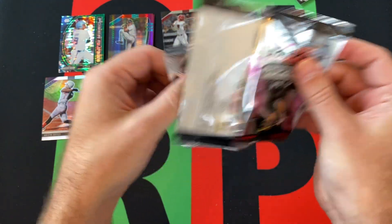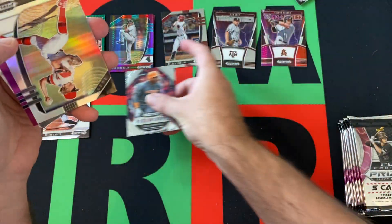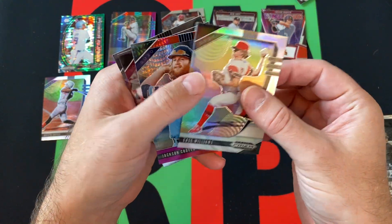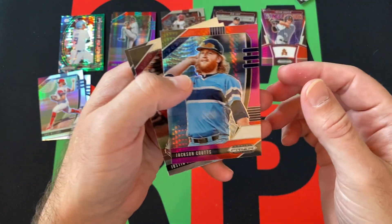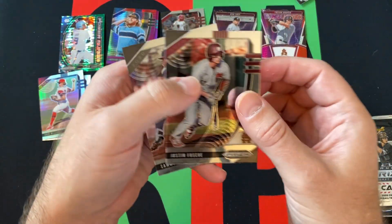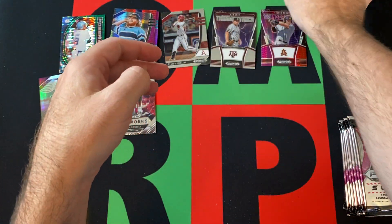Next pack. We got a Fireworks parallel of Zach Daniels, then another silver of Chase Williams, Jackson Kautz, purple and red hyper, Justin Foscue and Sammy Infante rounding things out there.